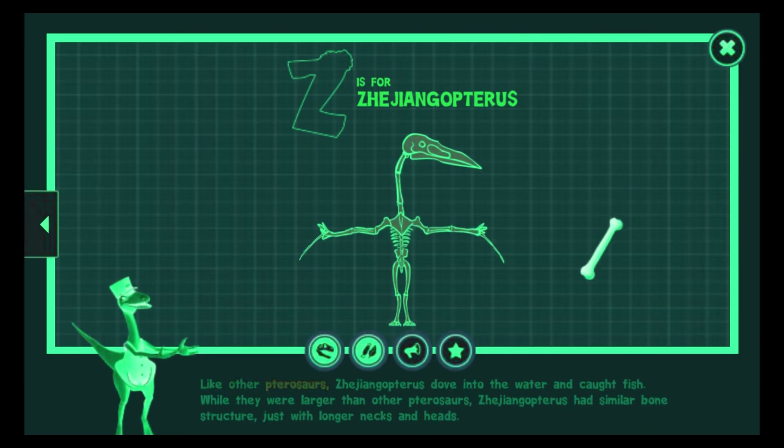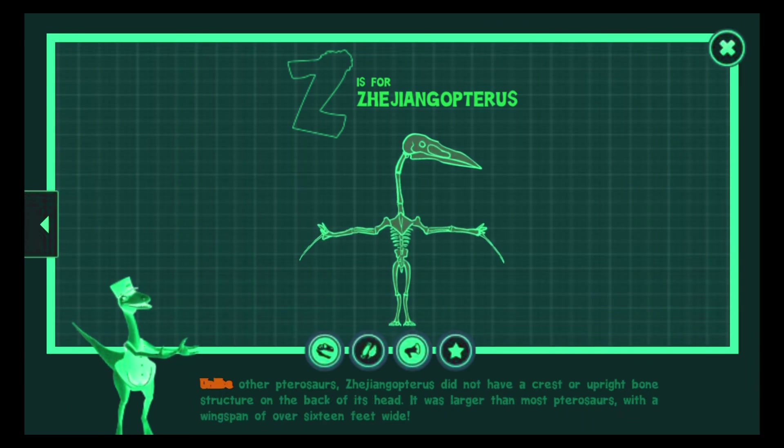Like other pterosaurs, Zhejiangopterus dove into the water and caught fish. While they were larger than other pterosaurs, Zhejiangopterus had similar bone structure, just with longer necks and heads. Unlike other pterosaurs, Zhejiangopterus did not have a crest or upright bone structure on the back of its head. It was larger than most pterosaurs, with a wingspan of over 16 feet wide.